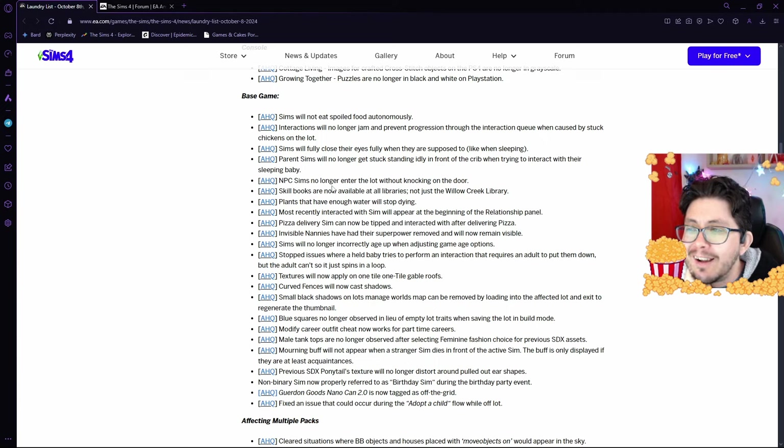NPC Sims are currently entering your Sims' home without knocking on the door — they just let themselves in — and they're going to be fixing that problem. Skill books have disappeared from libraries, weirdly, and thankfully they're going to be fixing that, so skill books should be available at all libraries once this new update rolls out.